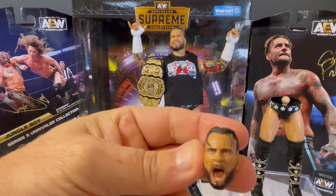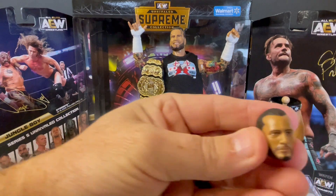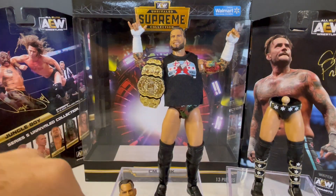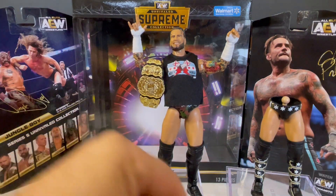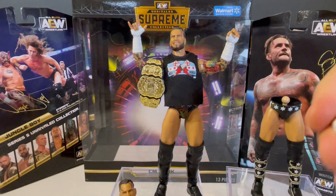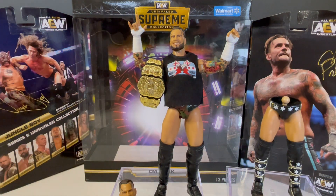Let's check out the other face skins. He's got the hair in his face with an open mouth, then the smiling hair-in-face version, then hair pulled back with a serious face, and a mean face hair-pulled-back CM Punk. Now the hands — you get another grapple hand, a straight edge straight hand, and a closed fist Punk hand for each side.